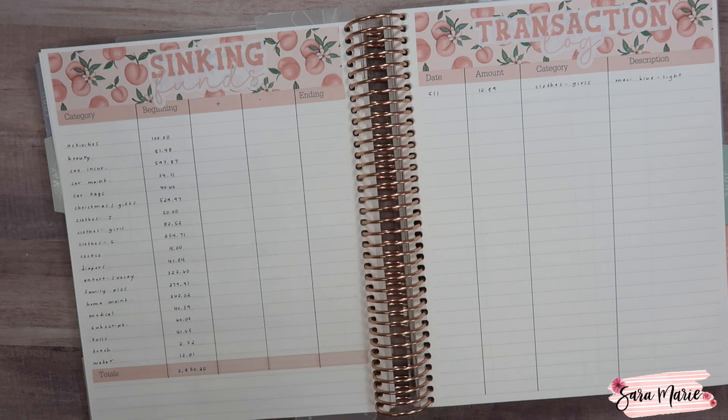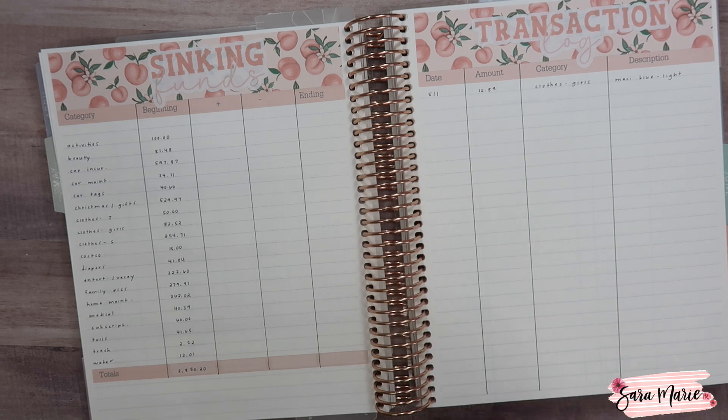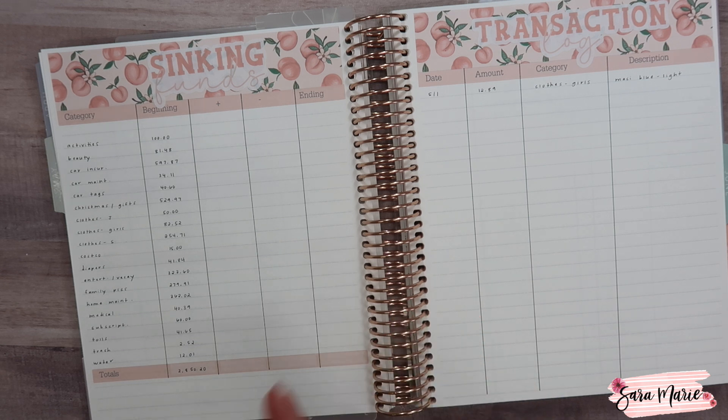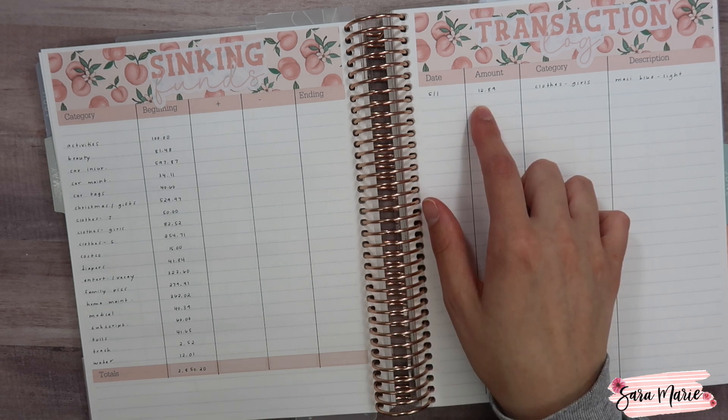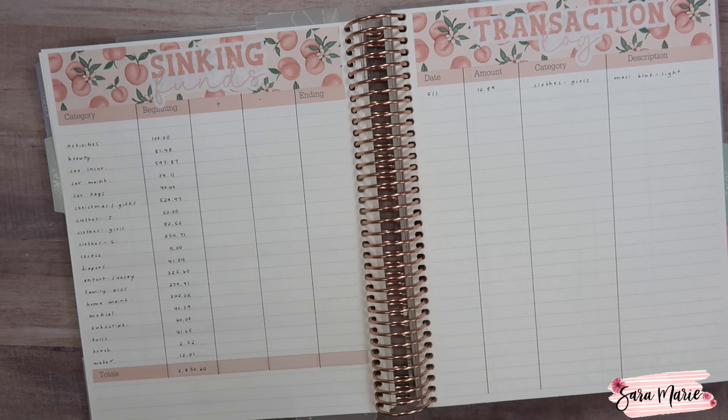We did have one sinking fund transaction — we purchased blue light glasses for Macy on Amazon for $12.89. They're super cute and one of her good friends has them too. It's good for when they're playing games on the iPad or working on computers at school. That came out of the kids' clothing sinking fund — I use that for any accessories, shoes, or clothes since it makes the most sense to me as something they wear.